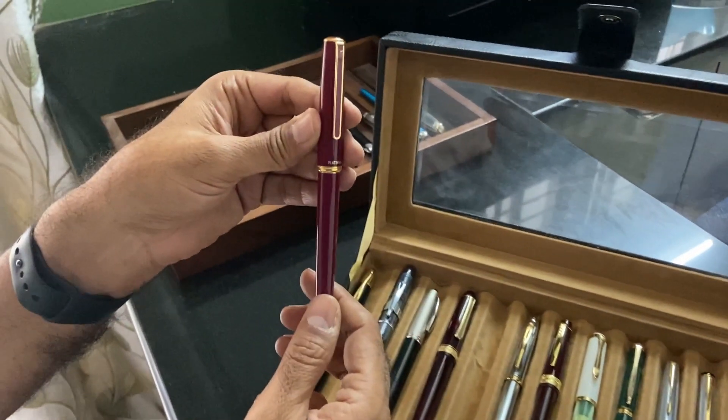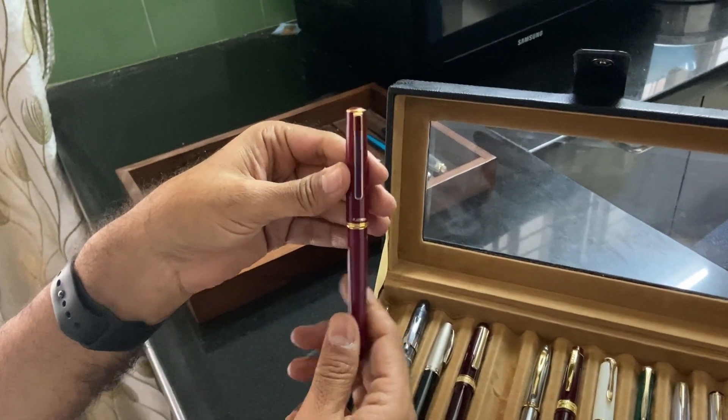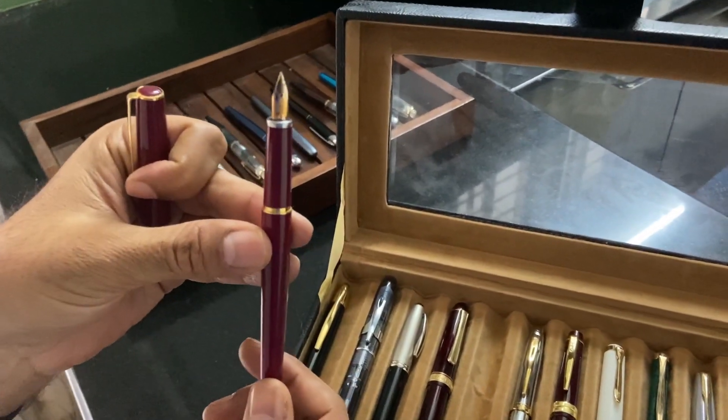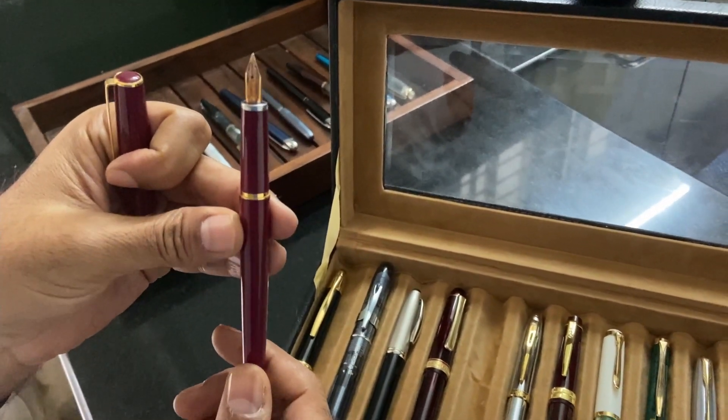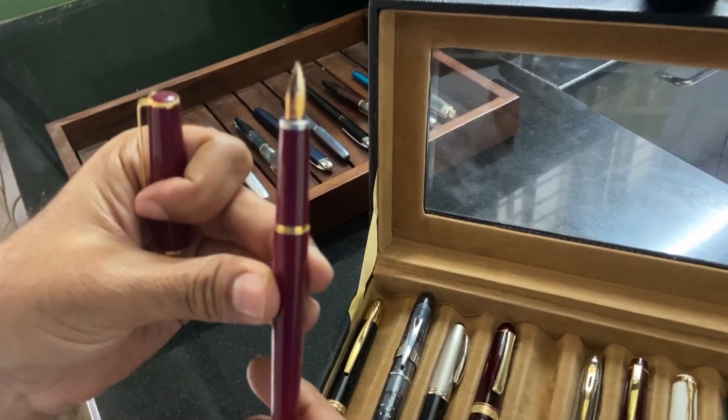This is yet another Platinum — this is the Platinum PTL 5000A. This used to be their entry-level gold nib pen. It is 14K, medium nib. I'm told that this is discontinued now.